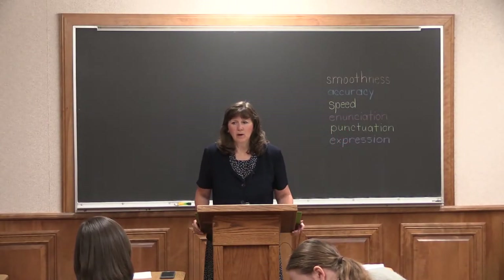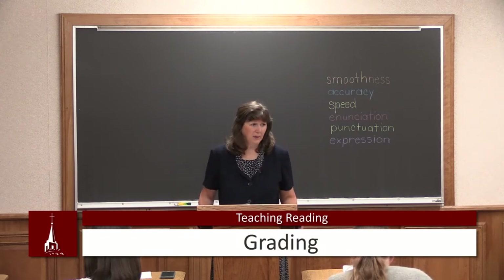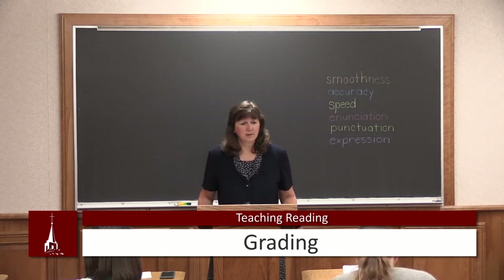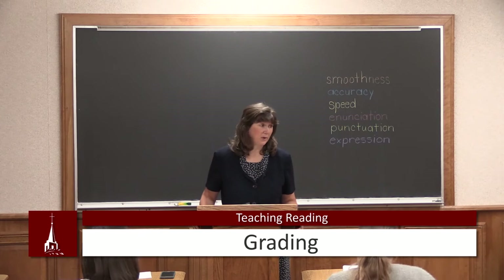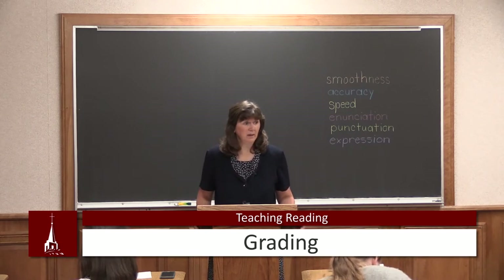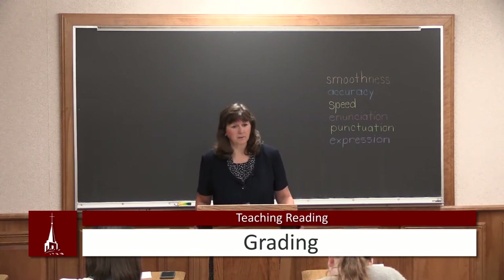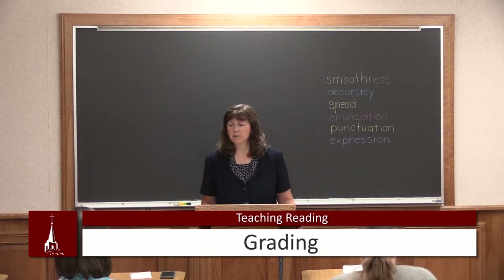On today's lecture, we're going to be talking about grading. Grading is a very important part of teaching reading. If I don't grade my students, I am not going to remember the progress as I should. The students aren't going to be able to see their progress, and the parents also won't be able to see the progress the children are making. So our grading is very, very important — it's the eyes for the different people to see what's happening.